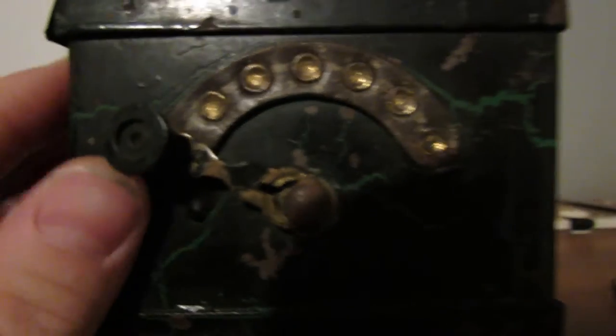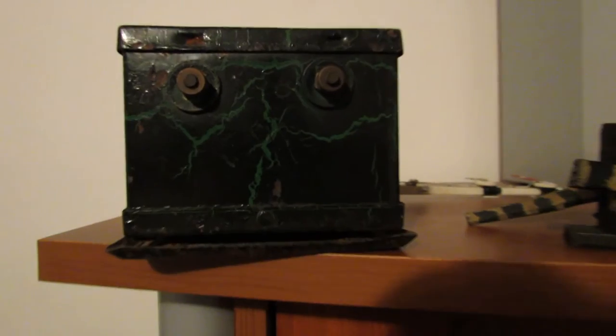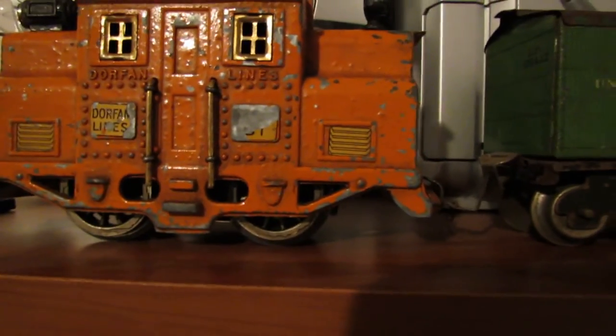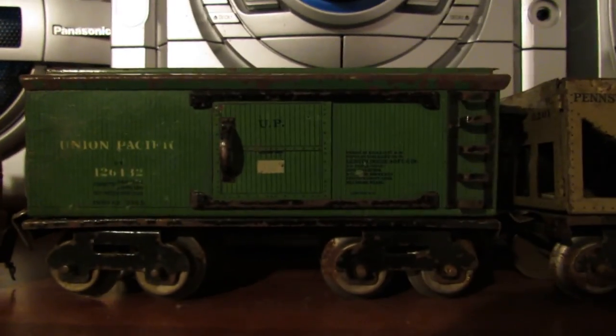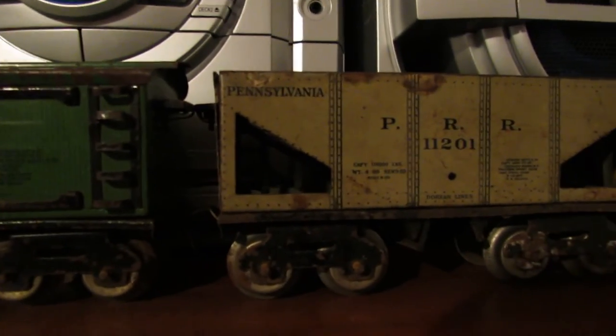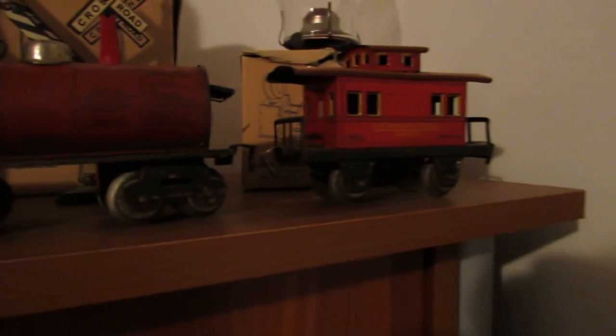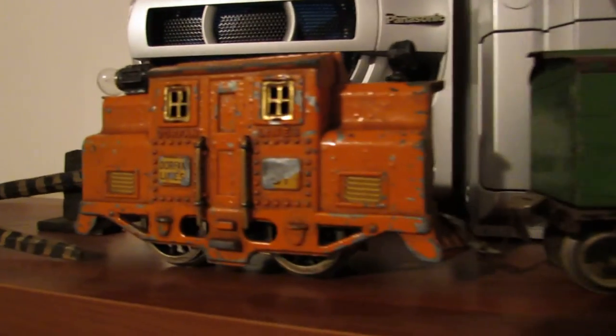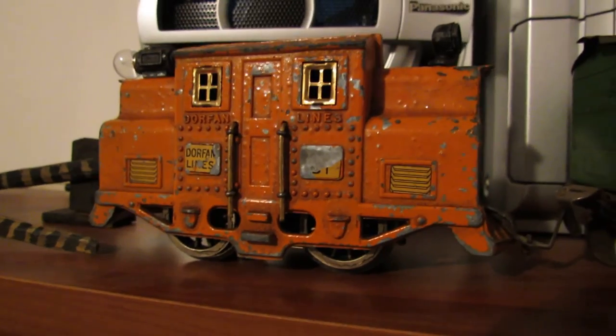I didn't plug it in to see if it works because it's kind of old — I'd just rather not. I bought it for display anyway, but everything's there including the little knob. This was my Christmas present, and I've got a video of it running coming up. It's a nice view of everything — nice engine with no cracking, pretty good condition freight cars. I'm not running it with the freight cars because the wheels are cracked and I don't want them to break any more. But the engine does run, so here's the next video of it running.